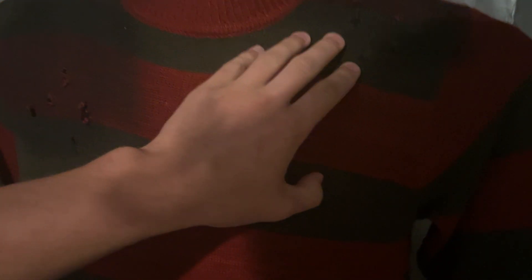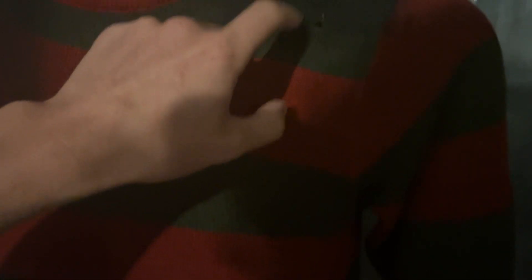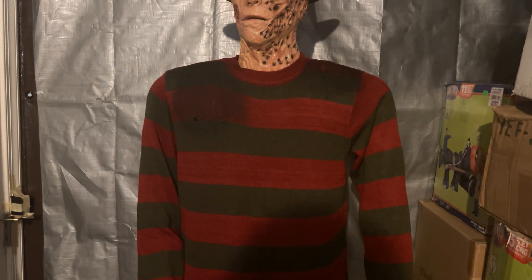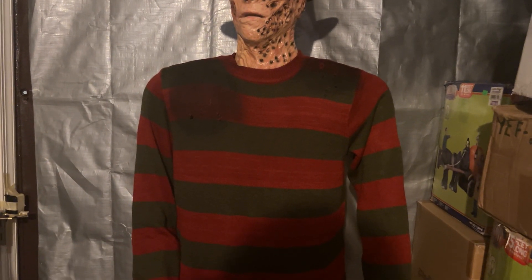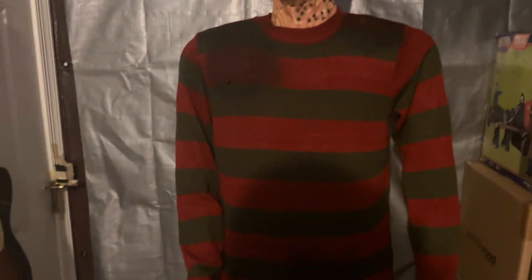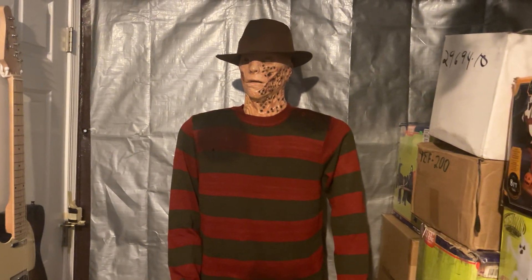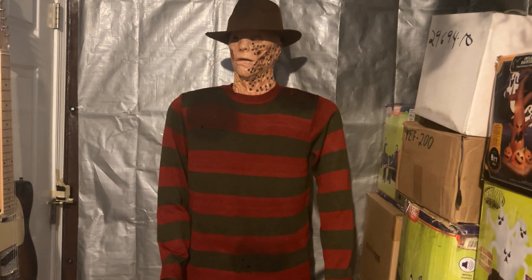Something I love about this thing is it has holes right here, but you can't see the body shell because they have black inflatable fabric underneath, which I absolutely love. On the Robert Englund Friday the 13th that Gemmy did, he has a clear body shell with the same exact shirt, and you can see right through it — it doesn't look good at all. I don't like that Robert Englund Friday that Gemmy did whatsoever — I think it lacks animation.